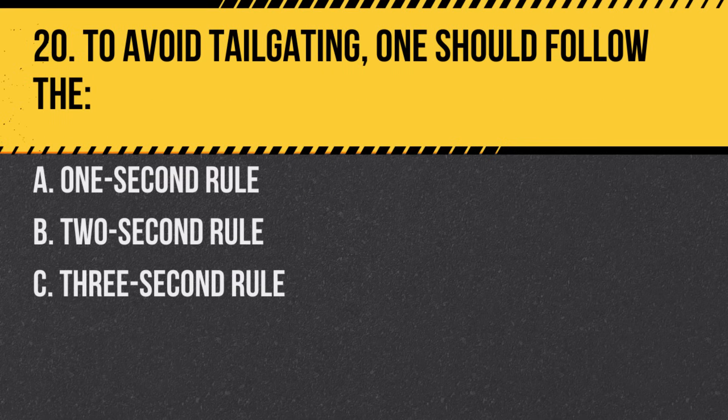Question 20. To avoid tailgating, one should follow the… A. One-second rule. B. Two-second rule. C. Three-second rule. Answer: C. Three-second rule. It provides a safe following distance in most conditions.